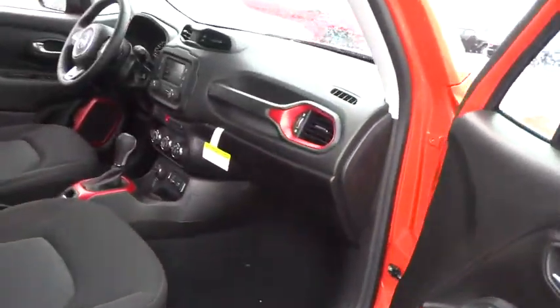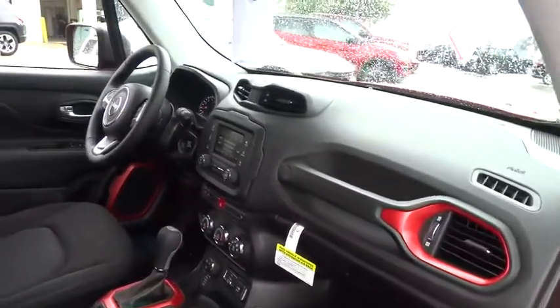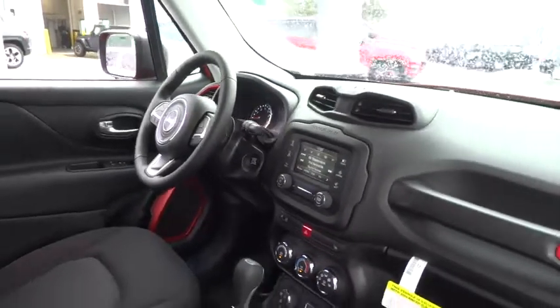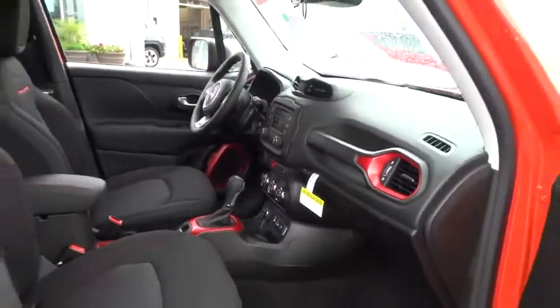This vehicle has less than 100 miles. Here are some of this vehicle's great options: traction control, automatic transmission, power steering, cruise control, power windows, fog lamps.